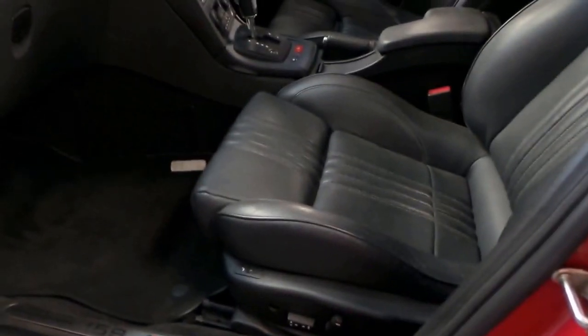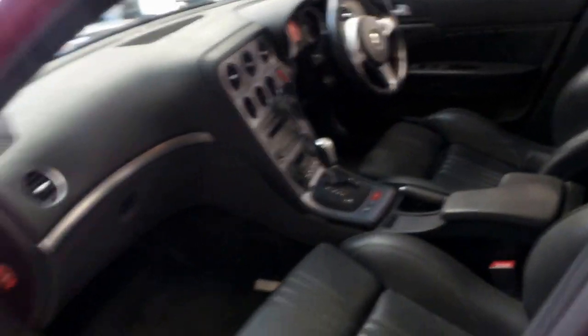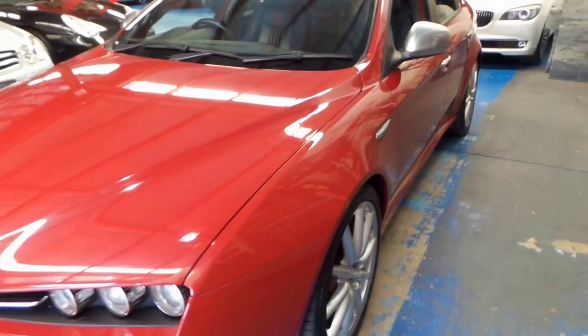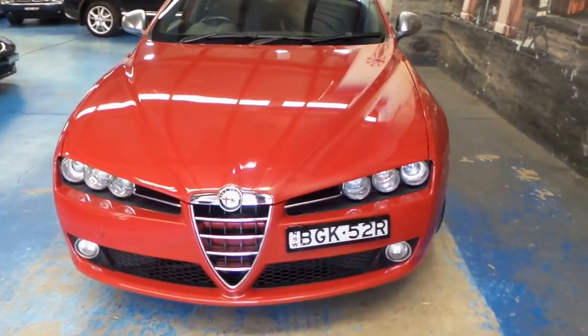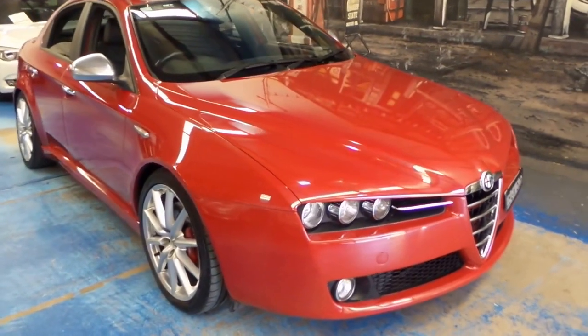It is electric on the passenger side as well, and heated. It's got dual-zone climate control, and the Bluetooth is factory. And it really is gorgeous — it's one of those cars you just can't stop looking at. Alfa really came a long way when they brought out the 159.